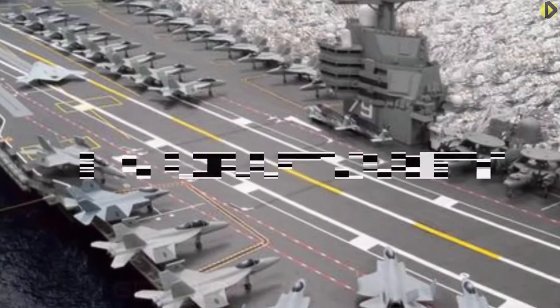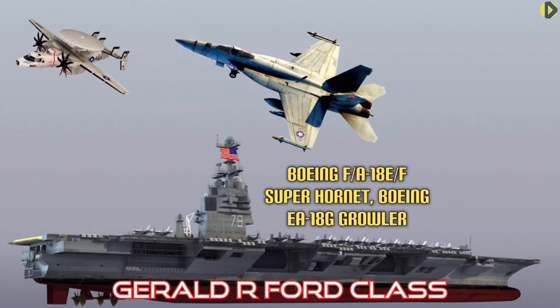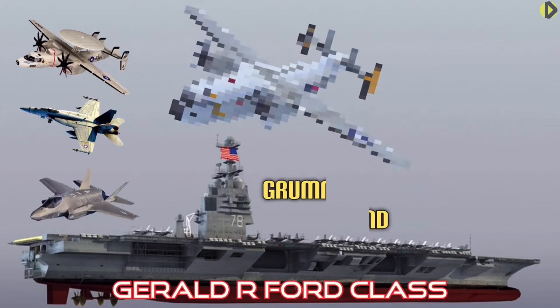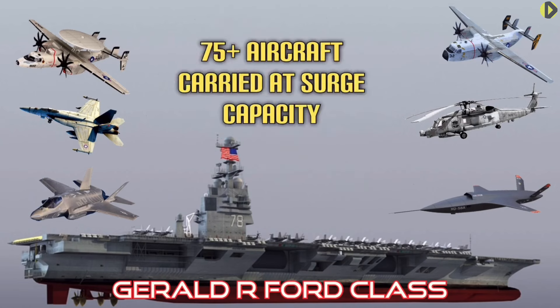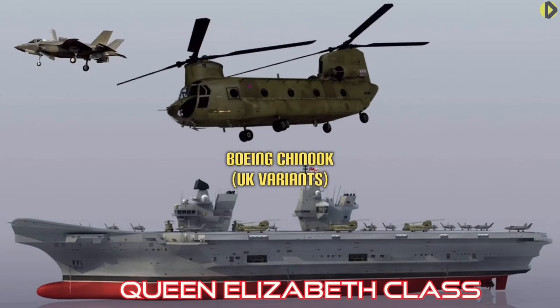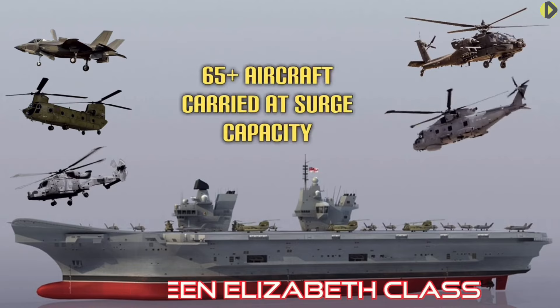Aircraft variety: It is much easier designing aircraft for CATOBAR than for short takeoff and vertical landing, so there is a greater variety to choose from for the Ford class. The Ford class is capable of carrying 75-plus aircraft, including the F-35 Joint Strike Fighter, F-18 Super Hornet, E-2D Advanced Hawkeye, EA-18 Growler electronic attack aircraft, MH-60R helicopters, and unmanned combat vehicles. With a capacity of 65-plus aircraft, the HMS Queen Elizabeth class includes the F-35B, the Merlin and Wildcat helicopters, Chinooks, the Apache attack helicopter, and potentially some maritime surveillance aircraft.